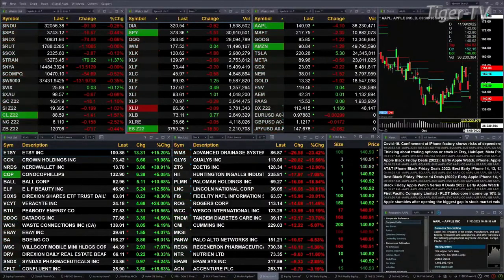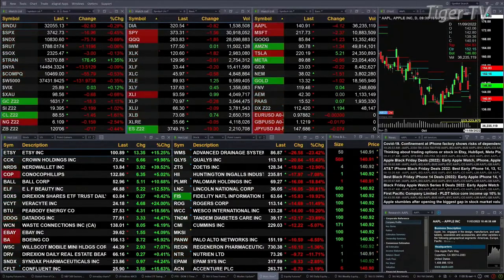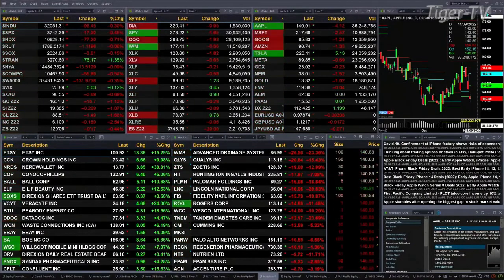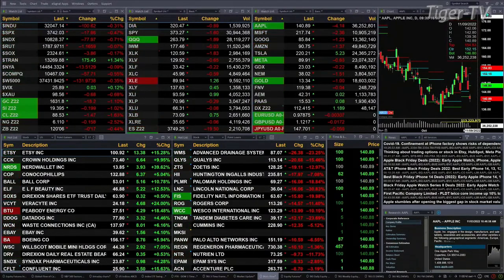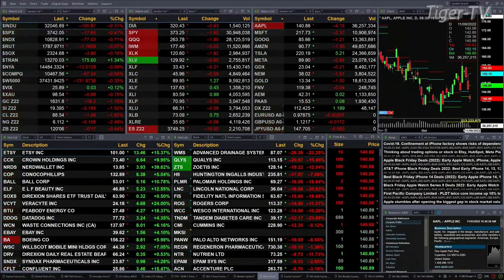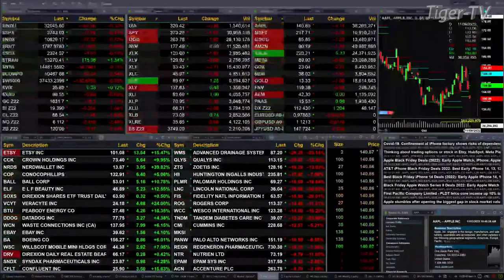Gold is not flat — it's down 18 bucks, off its session lows, trading out at 1632. Silver's off 20 cents, trading at 1939. Light sweet crude back a buck 47, 88.52 is the print there. Natural gas off 15 cents, and the 30-year Treasury down 17 ticks — 120.06 is where she's printing.